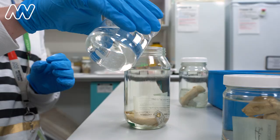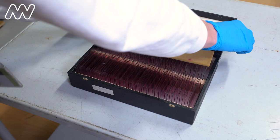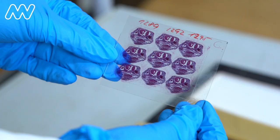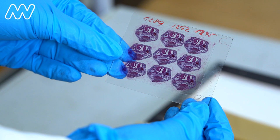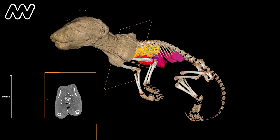One of the pouch young has then been prepared as a slide. A researcher requested to section that — make slices through the whole animal. These days you could actually get a lot of those things from CT scanning. It's still valuable, but we often now CT scan animals to look at all the different structures within the body.